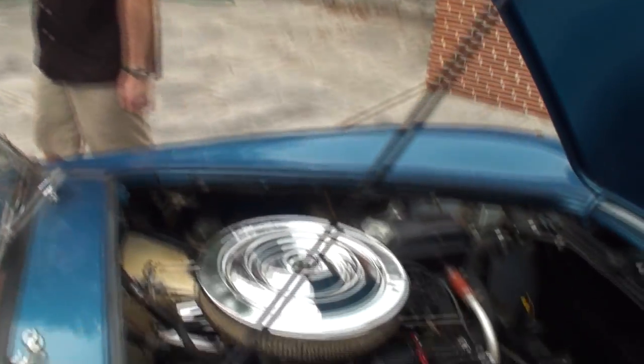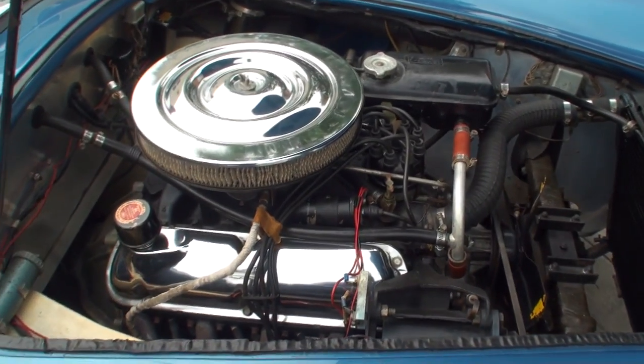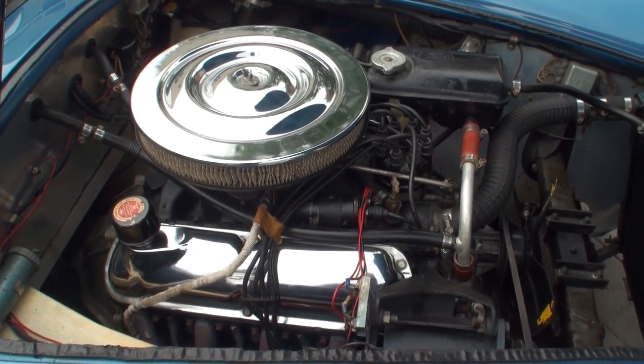Let's start her up. The moment has arrived. The 289 comes alive.